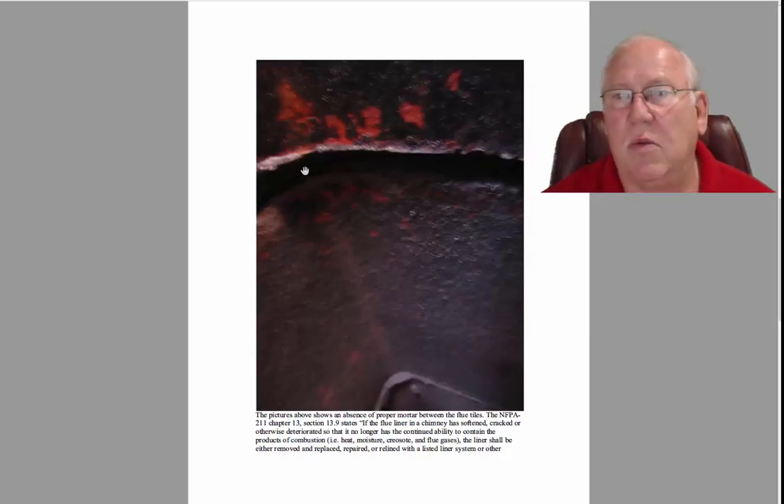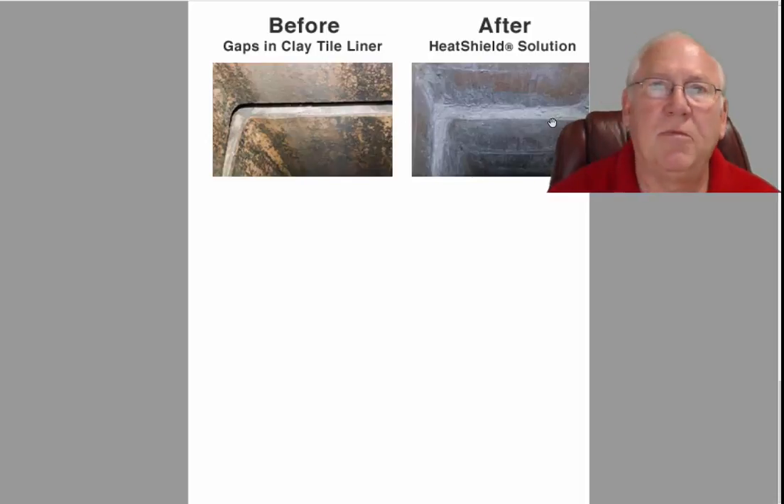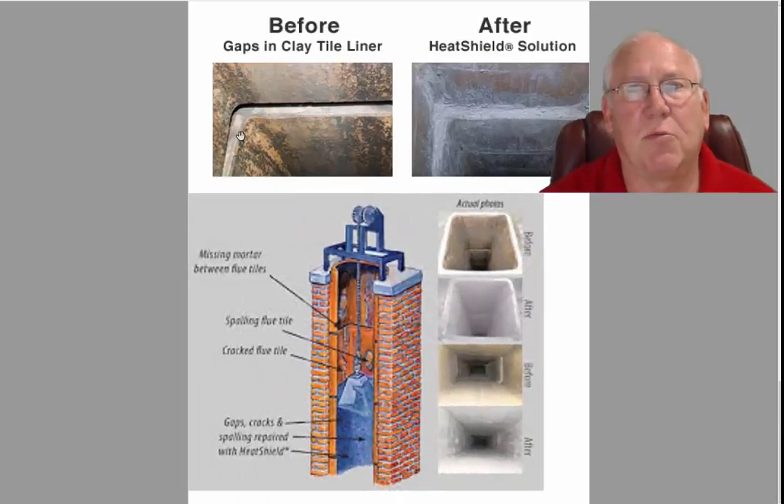There could also be cement behind here, just like the other one. These are some stock photos of stuff that's been done in the past. This one right here is clearly an open joint, repaired with Heat Shield, which is a name brand product, and sometimes we just use refractory cement, which is the generic, to fix those things.